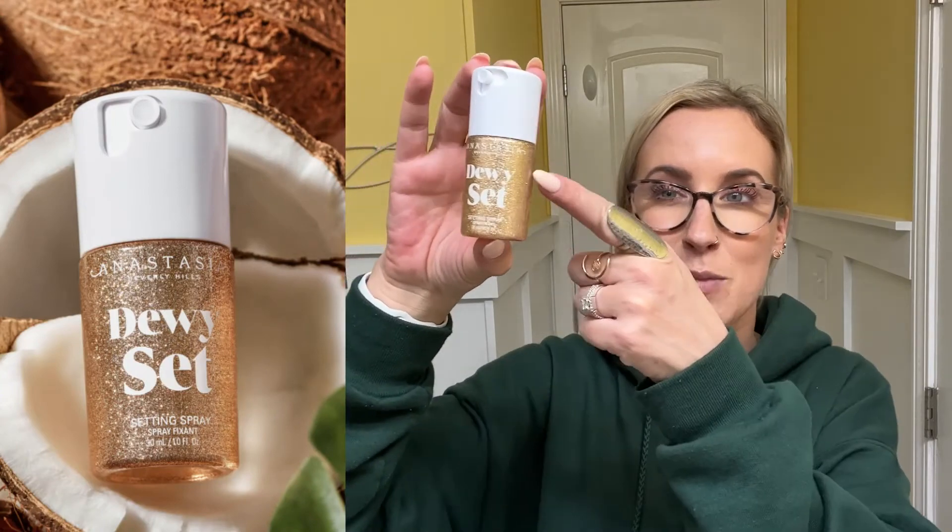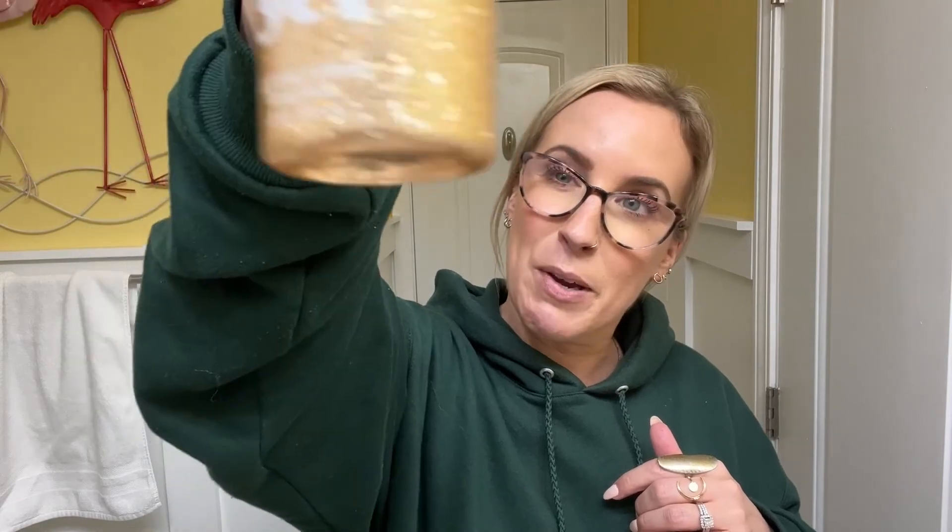I love all things Anastasia brow — the brow wiz and the brow pomade. It was the glitter that caught my eye, but this is the Anastasia Dewy Set setting spray. I thought I'd start with a small bottle to see if I liked it, because I really do like my Urban Decay setting spray. This one has more of a dewy finish — I'm wearing it now. It doesn't leave your skin oily or greasy, just a tiny bit of a non-matte finish. I'll definitely be buying the bigger bottle once this runs out.